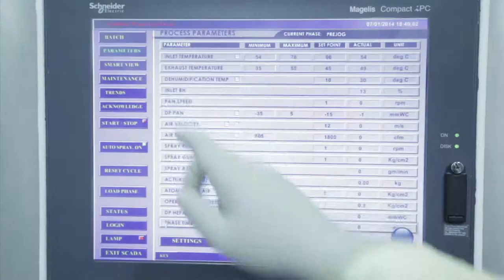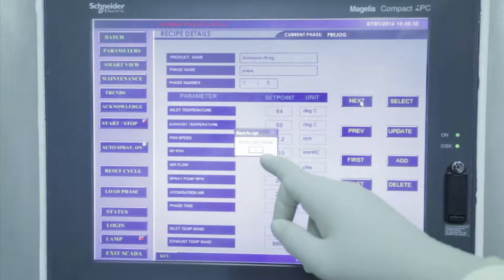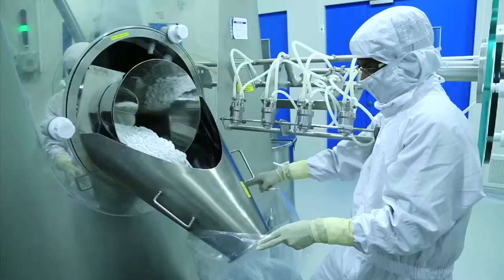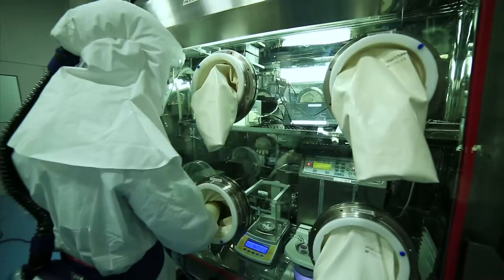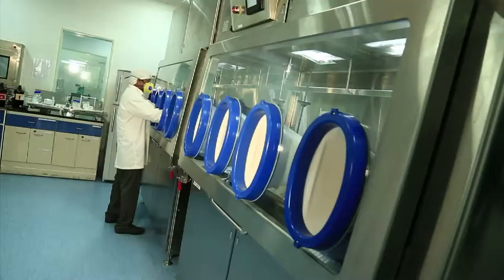All machines are running with recipe-based program logic controls to ensure no variation in tablets. Isolators are provided to maintain internal conditions, thereby providing personal, product and environmental protection.